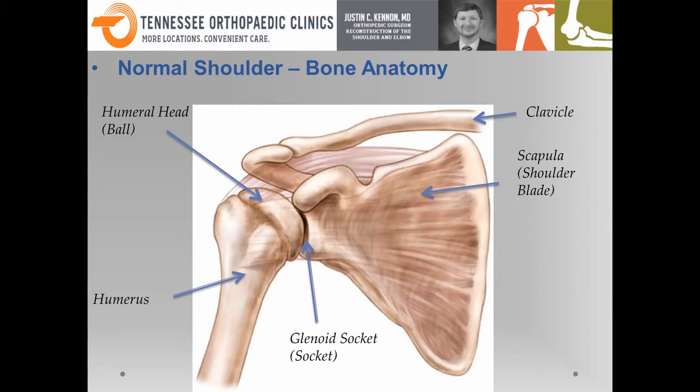This is the bony anatomy. Looking at an image of the normal shoulder, you have a ball and a socket — that's what we think of as our normal bony anatomy. We have the collarbone at the top, which is the clavicle, and then the shoulder blade, which attaches to the thorax. When we talk about the shoulder in general, it's usually the ball and the socket, also called the glenoid, that make up the shoulder joint.